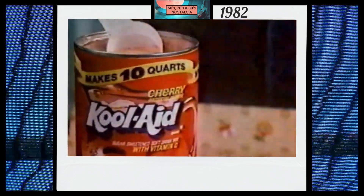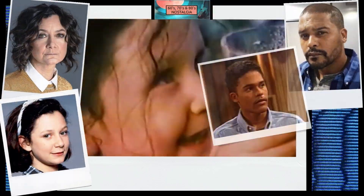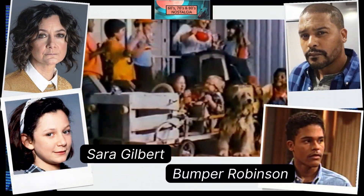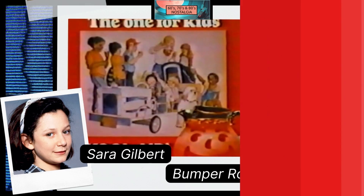This canister gives kids that great Kool-Aid cherry flavor and vitamin C. Besides, soda's about twice the price. Moms know Kool-Aid is the one for kids. Kool-Aid brand soft drink mix.